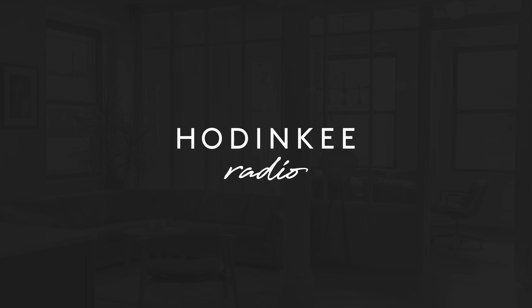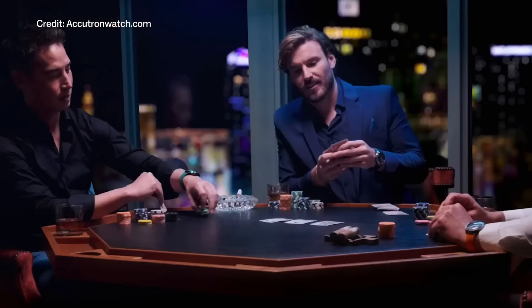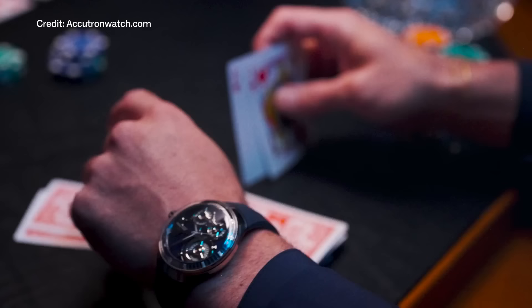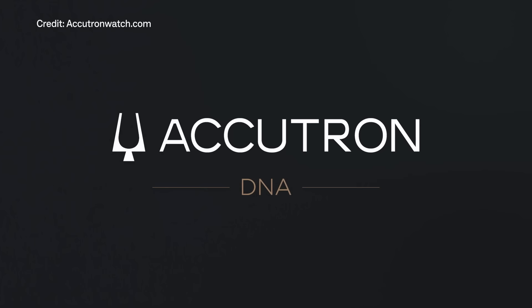This episode of Hodinkee Radio is brought to you by Accutron and the new DNA Casino Collection. With 100 pieces made in 4 vibrant colors, the Accutron DNA Casino perfectly fuses futuristic watchmaking and bold design. Stay tuned later in the show for more on the brand's new collection, or visit accutronwatch.com for all the details.